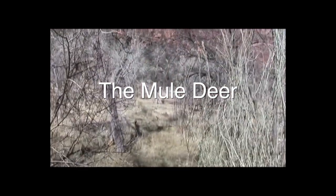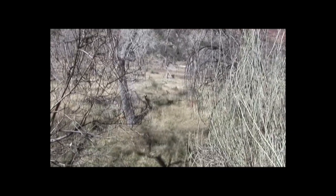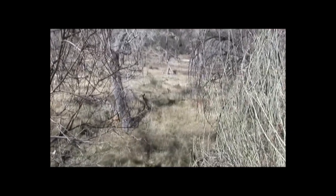Mule deer are found throughout the entire western United States, including the four deserts of the American Southwest. They are active primarily in early morning, evening, and at night.